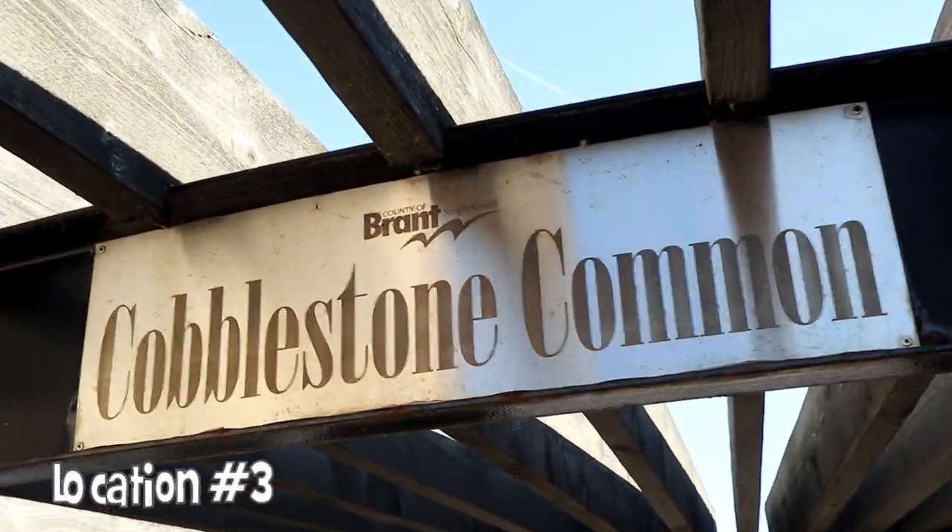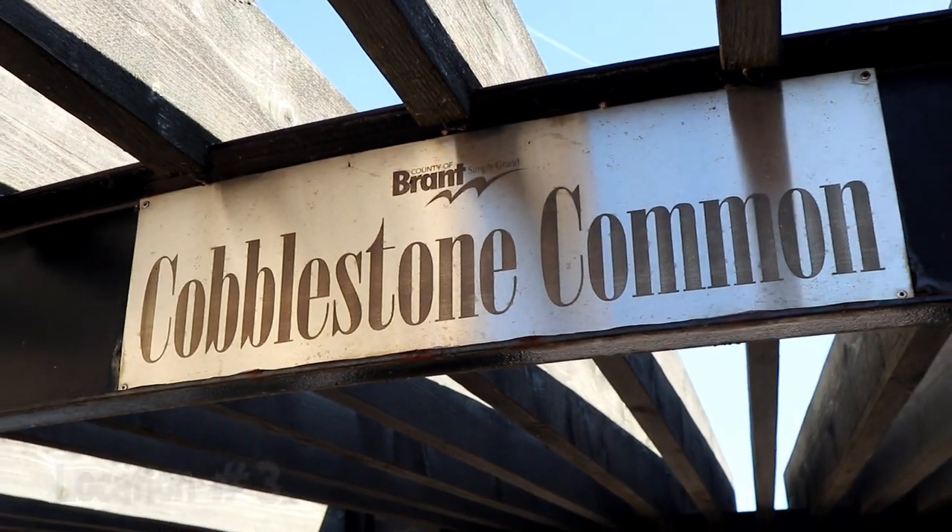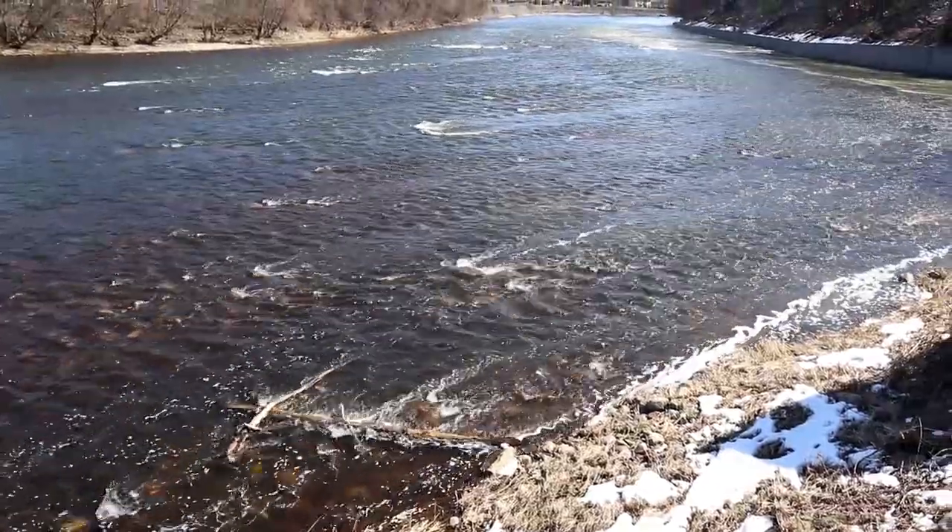This is a really cool spot in Paris. This is a cobblestone comet and it is really neat — it's a beautiful spot. This is where the Nith and the Grand Rivers meet.